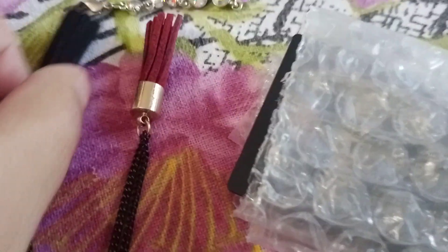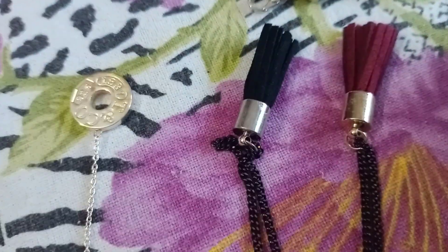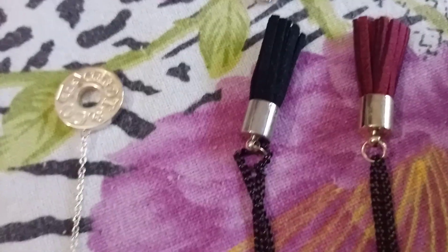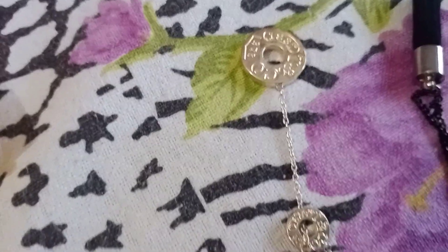And then we have some rings, I don't know the brand. And then these are leather pendants — this is leather, and this lady used to make this jewelry by hand, so this is very beautiful, very beautiful.